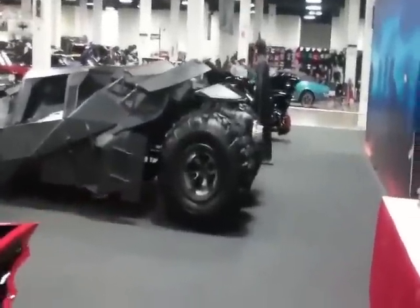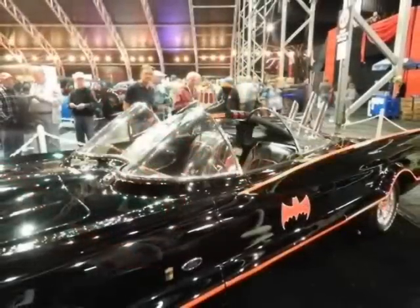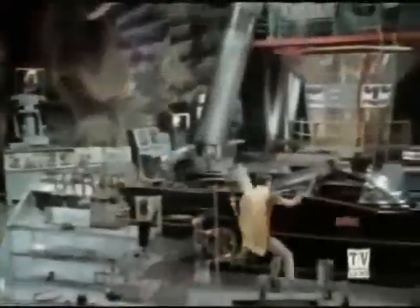The first one I came to was the 1966 batmobile. When I heard a non-replica car was going to be at the show, I was impressed. The original, built off the Lincoln Futura, recently sold at auction for 4.2 million dollars and was used in a lot of the close-up shots featuring the actors.